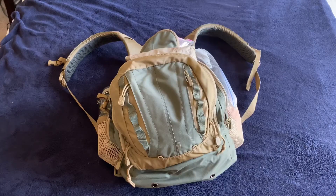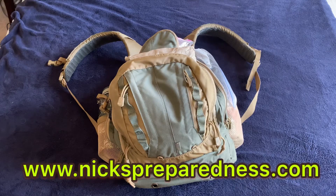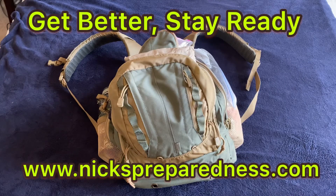If you've enjoyed the video, please give me a like, subscribe to the channel, post a comment, and click the red bell in the corner so you get new videos as soon as they come out. Also visit my website at nickspreparedness.com — I have a blog there where I go much more in depth on these subjects and reviews. I really appreciate you watching this, and as always, get better and stay ready.